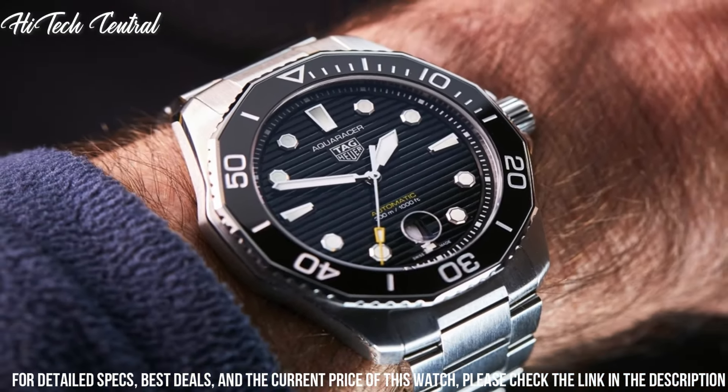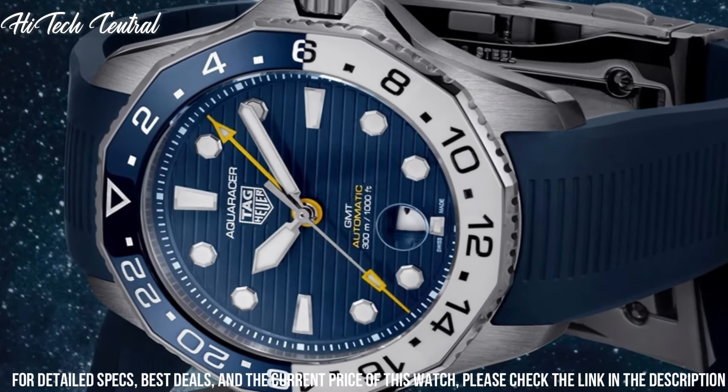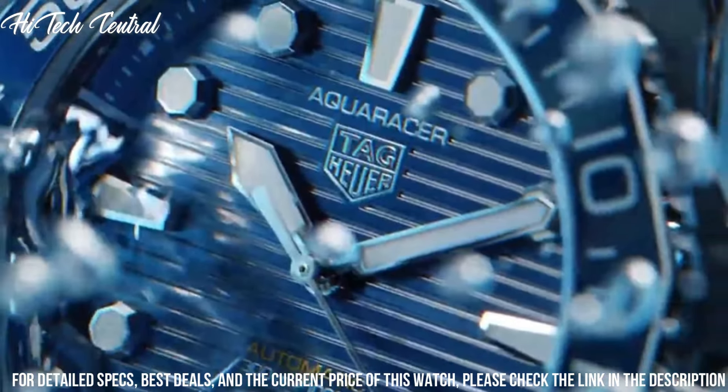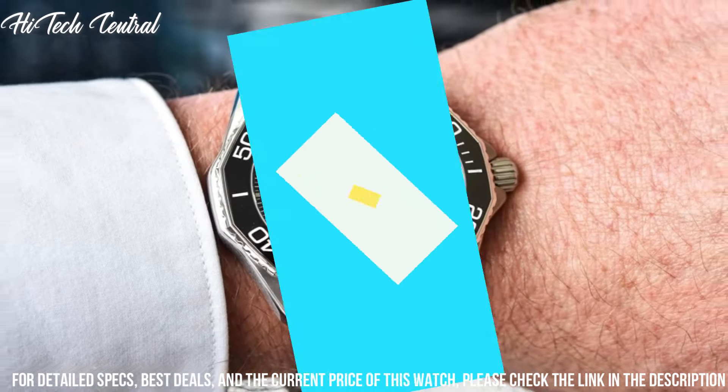Round case shape, case size 43mm, bandwidth 22mm, fold-over clasp with safety release, water-resistant at 300m (1000ft). Functions: date, hour, minute, second.